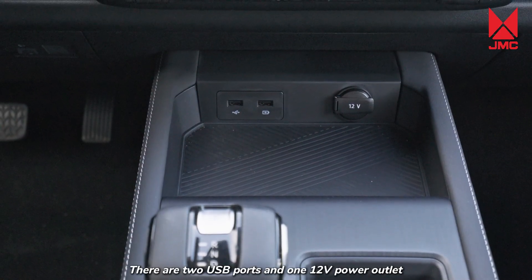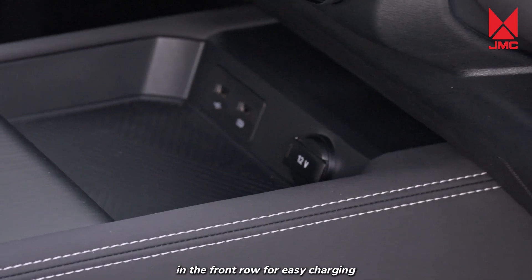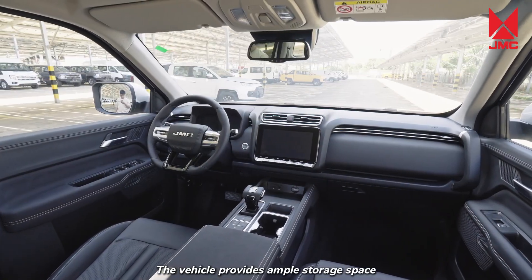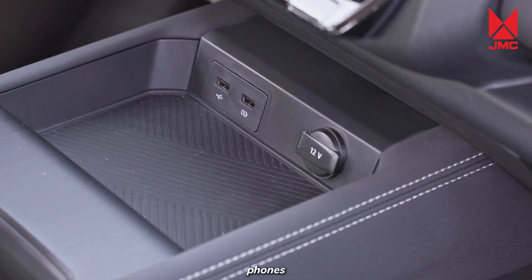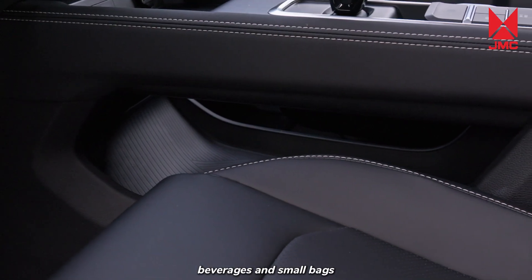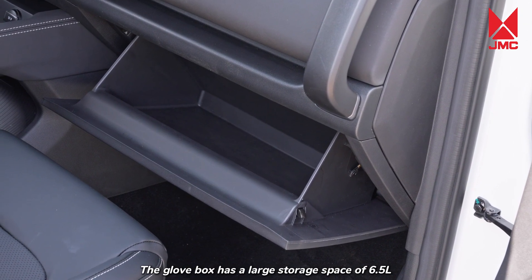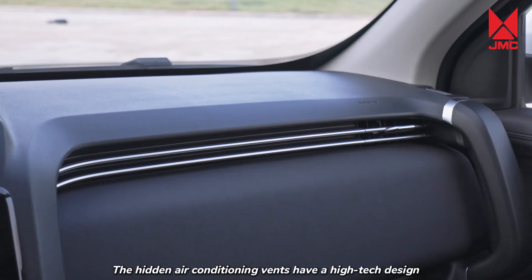There are two USB ports and one 12-volt power outlet in the front row for easy charging. The vehicle provides ample storage space, with dedicated spaces for keys, phones, water bottles, beverages, and small bags. The glove box has a large storage space of 6.5 liters. The hidden air conditioning vents have a high-tech design, spanning the entire center console.